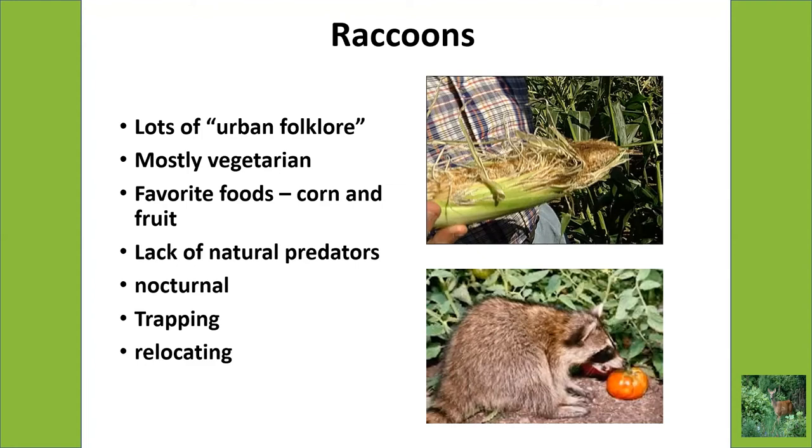There aren't many natural predators for raccoons in the city — coyotes and such aren't around much. Raccoons are definitely nocturnal, so you're most likely not going to see them unless it's late evening. If you do see a raccoon during the day, you should be cautious because it could be rabid. Live trapping works pretty well — here at our children's garden we got rid of most of them and didn't have any raccoons for three or four years after that.